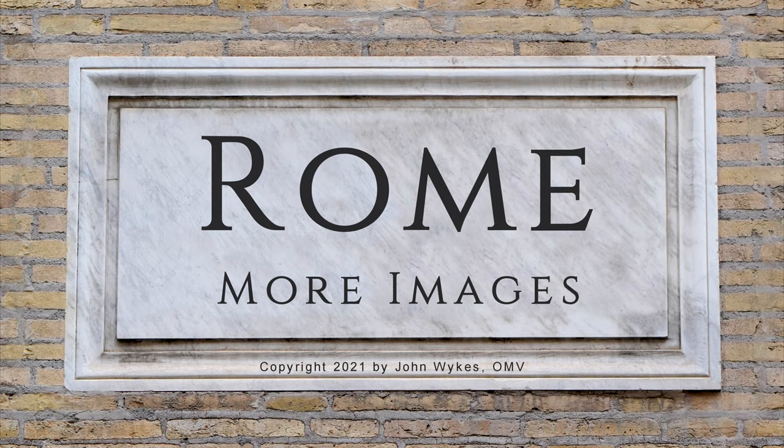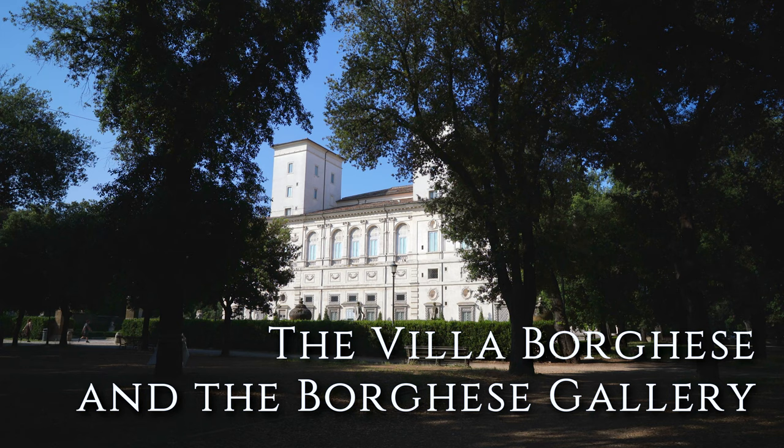Hello everyone, this is Father John Wykes, OMV, with more images of Rome. Today we visit the beautiful Villa Borghese.